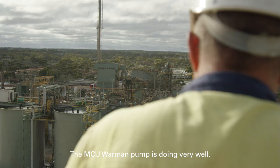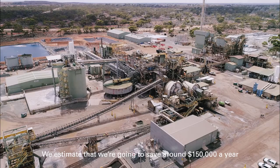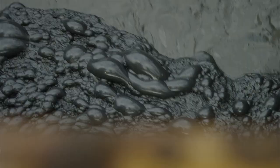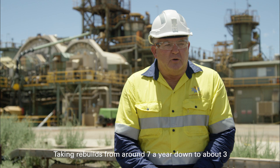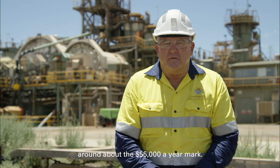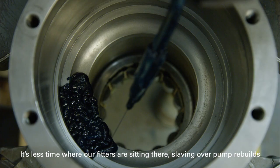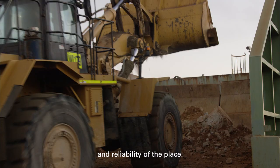The MCU Warman pump is doing very well. We estimate that we're going to save around $150,000 a year by having increased our run time between rear builds from 1,000 hours to 3,000. Taking rear builds from around about 7 rebuilds a year down to about 3, at around about the $55,000 a year mark. It's less time where our fitters are sitting there slaving over pump rebuilds, and now they're doing other stuff which is helping with the long-term improvement and reliability of the place.